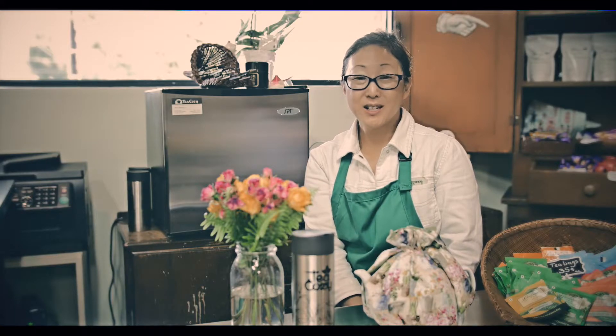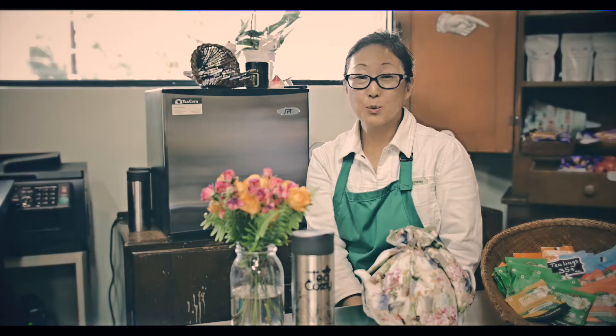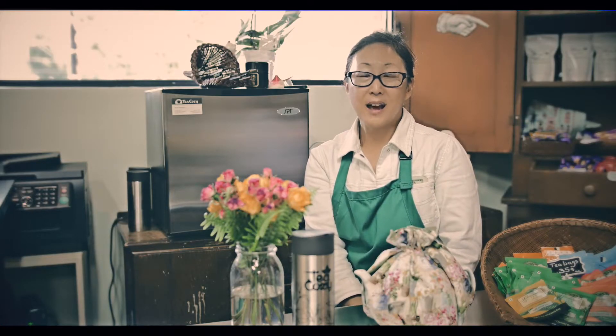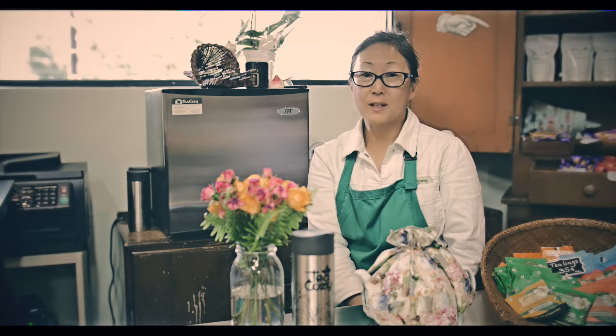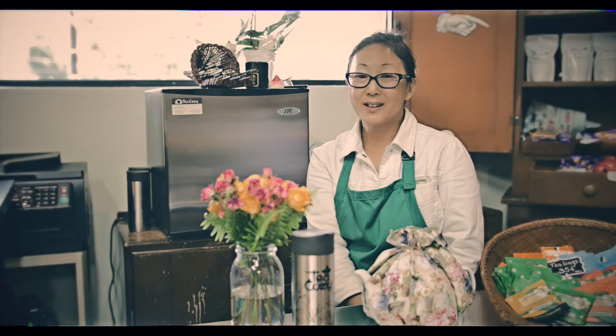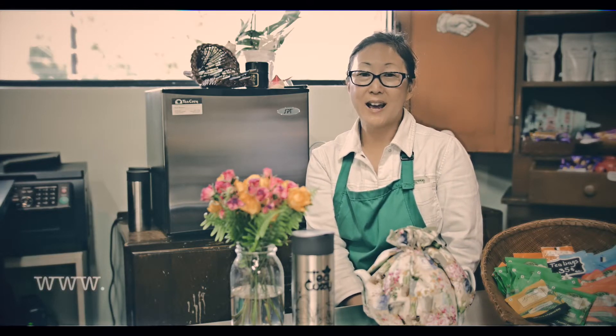If you're interested in trying some of our teas, please come and visit us. We're inside the Art House building, downtown Sacramento. The address is 1021 R Street — that's on R between 10th and 11th, right by the Fox and Goose.